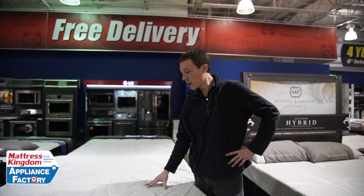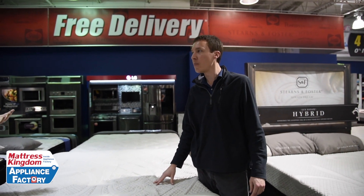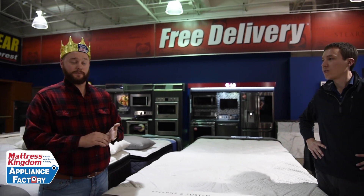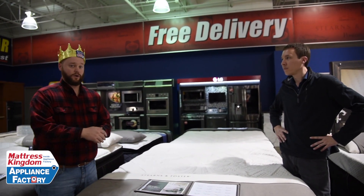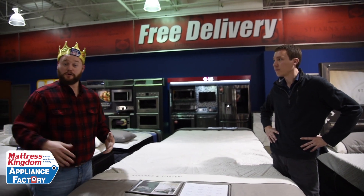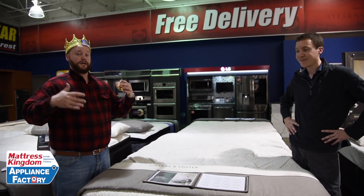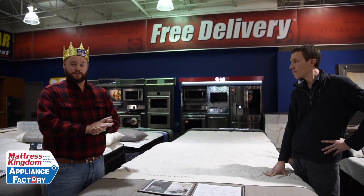So you're telling me that Stearns and Foster is more like a traditional mattress compared to Tempur-Pedic, where it's more of a... Absolutely. We're all very familiar with inner spring — we've all laid on or slept on an inner spring mattress. That's what you're getting, but you're getting a million more features: pocketed coils — which I've explained in other videos — more superior memory foams, and the top quality when you talk about Stearns and Foster.